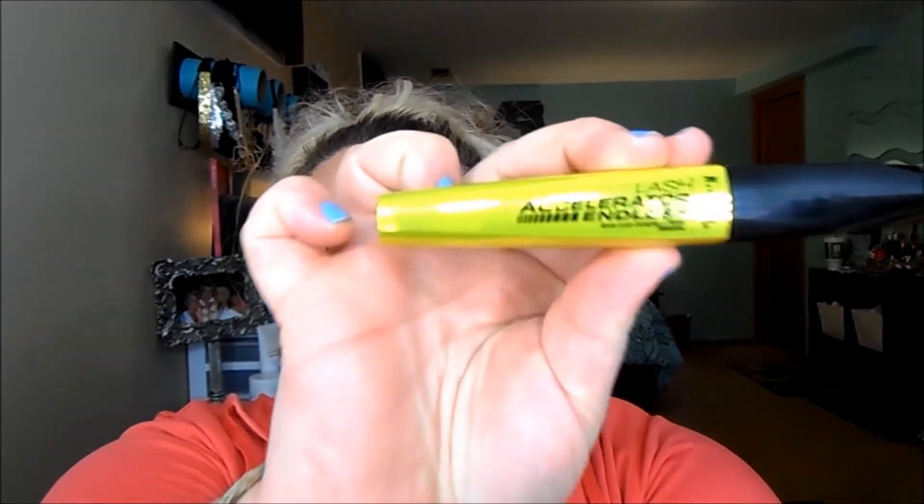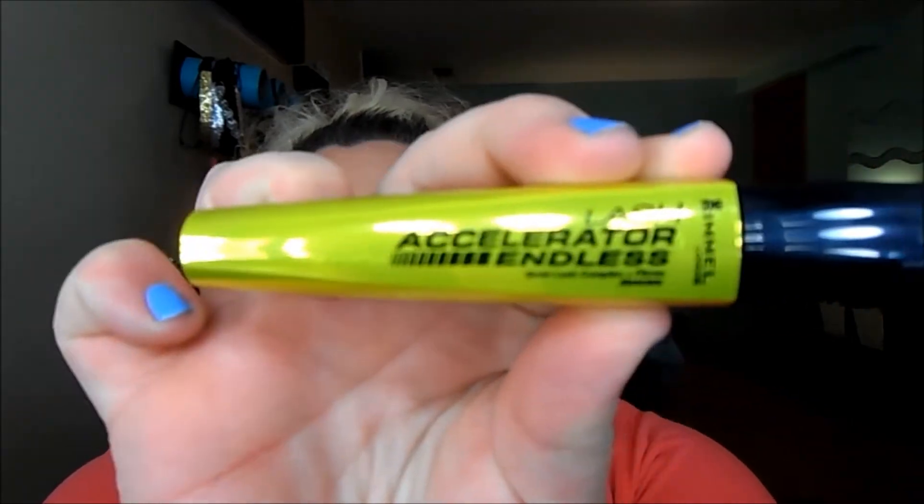This is the Lash Accelerator Endless mascara from Rimmel. I tried it out on my eyelashes — I kind of wiped my mascara off and tried it out.